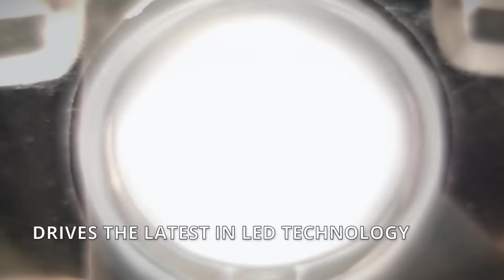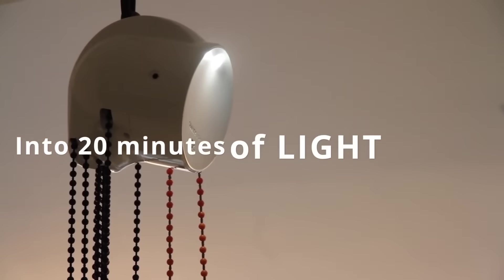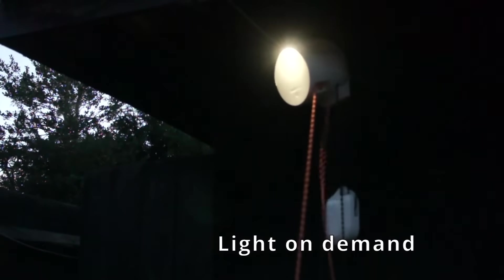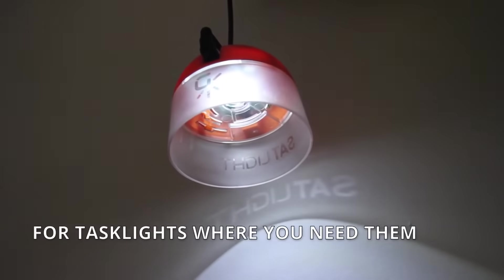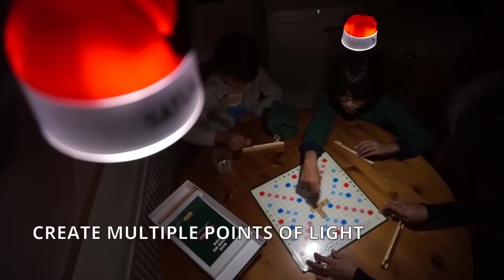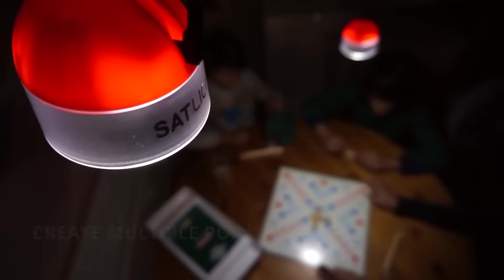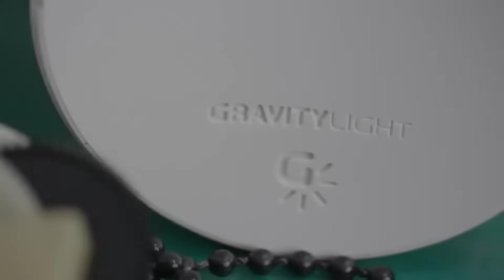One lift of pulling on this mechanism will bring the operator up to 20 minutes of light, powered by a DC generator that disperses the weighted end via several internal gears. This incredibly straightforward product could bring access to light to millions of remote living people and provide a nighttime solution to anyone choosing to live more sustainably. The company also offers satellites that can take that power generated and relocate it to illuminate multiple areas.